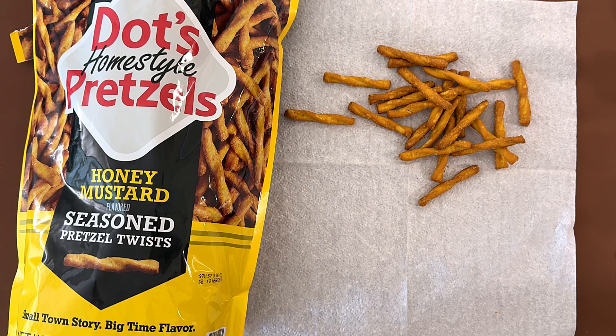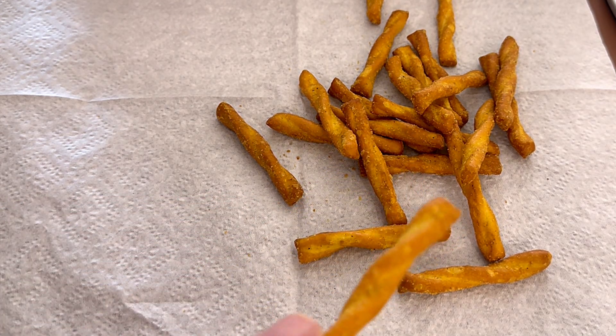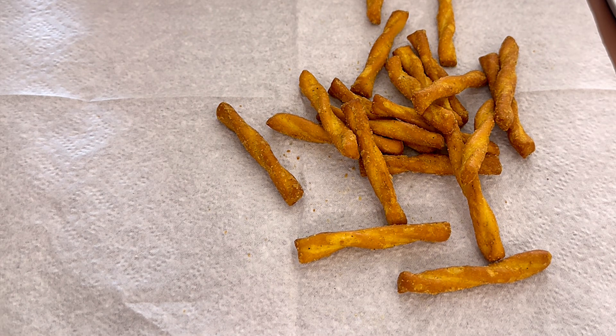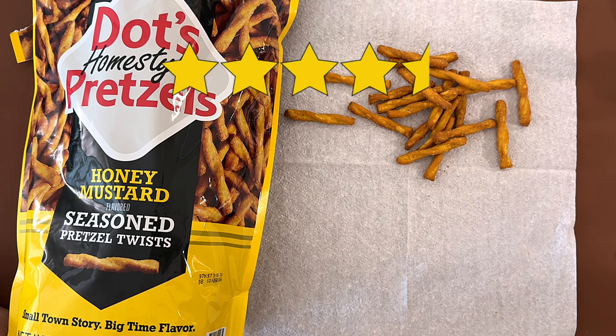My mom also likes these even though she's not a fan of pretzels. They're not hard pretzels — they're like perfect. I think they're a 4.5 for this one because I love this pretzel.